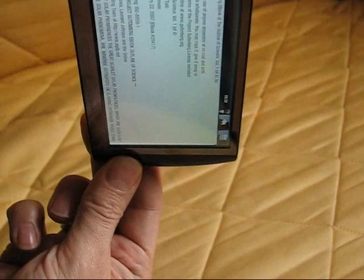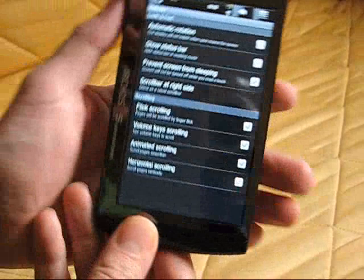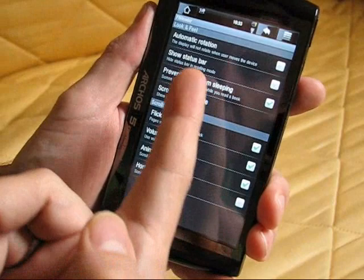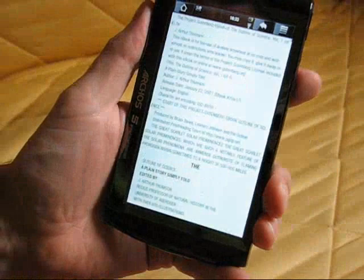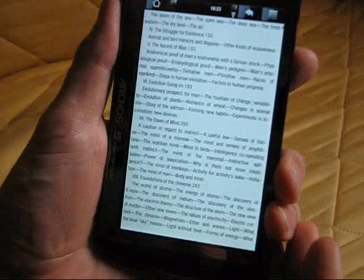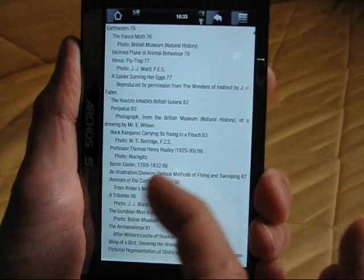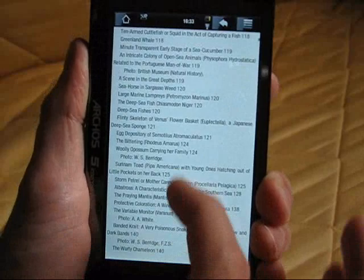We're in landscape mode here, but if I do that — I was rather expecting that to go into landscape mode. Let's check the settings — automatic rotation — switch that on, there we go. From what I remember of FBReader you hit the bottom right... okay, I'll try and get in so you can see what's going on here.